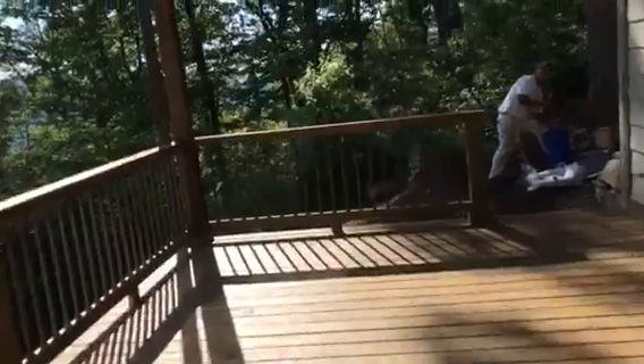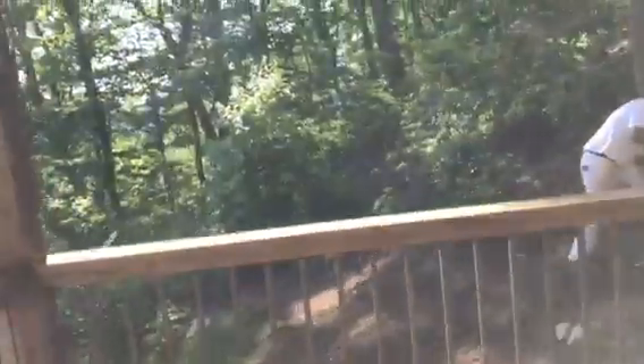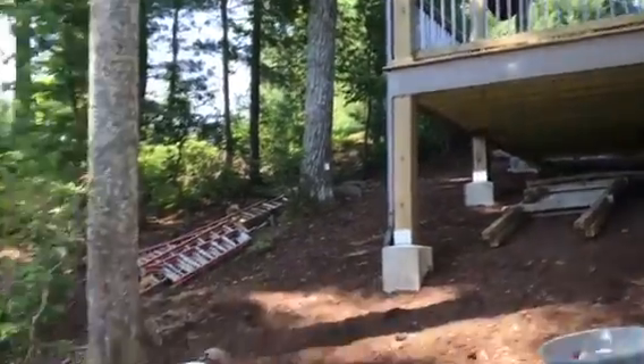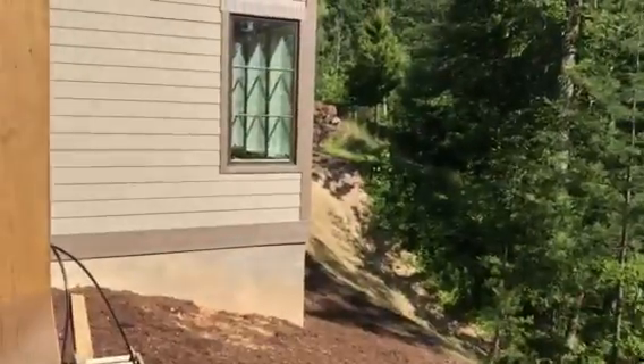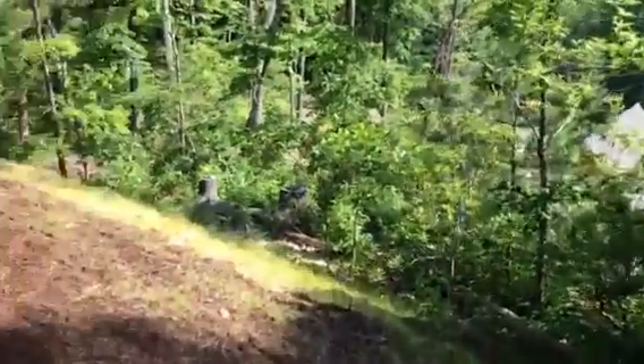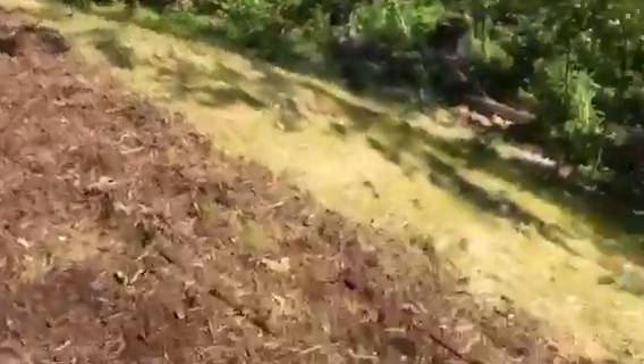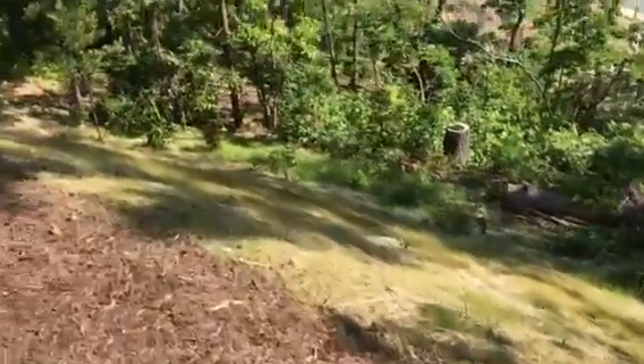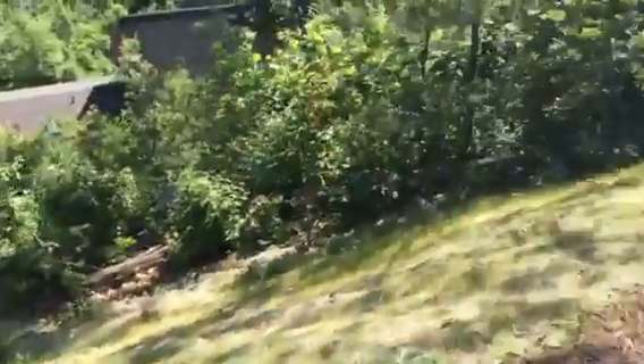I wanted to show you the outside — no erosion, no water runoff. Here's the embankment; they've got grass growing, definitely seeded at this point. Again, there doesn't appear to be any erosion or water runoff.